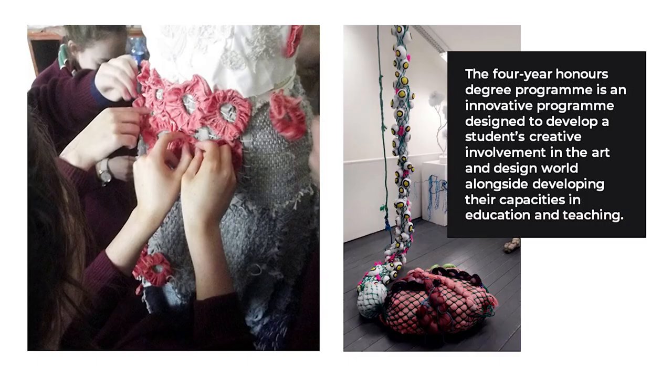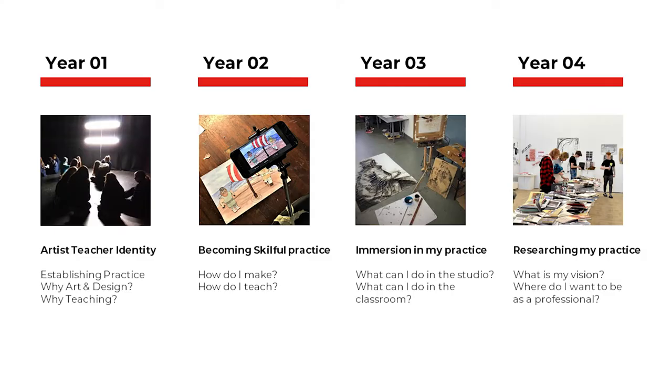Art and Design Teacher Education. The four-year Honours degree programme is an innovative programme designed to develop a student's creative involvement in the art and design world alongside developing their capabilities in education and teaching. The programme's primary aim is to assist students to become confident, articulate, informed, creative and expressive practitioners as well as professional and innovative art and design educators. The emphasis of the programme is on the student as an artist, the student as a researcher and the student as a teacher. The BA student will engage meaningfully in past and contemporary worlds of art and design and connect art and design curriculum with students' everyday cultural experiences to become advocates of art and design education within the school and wider community.